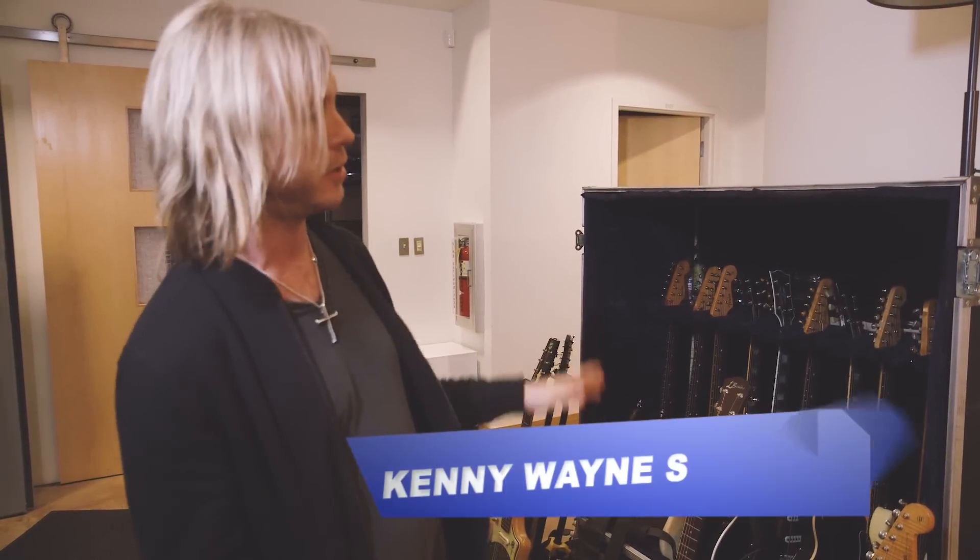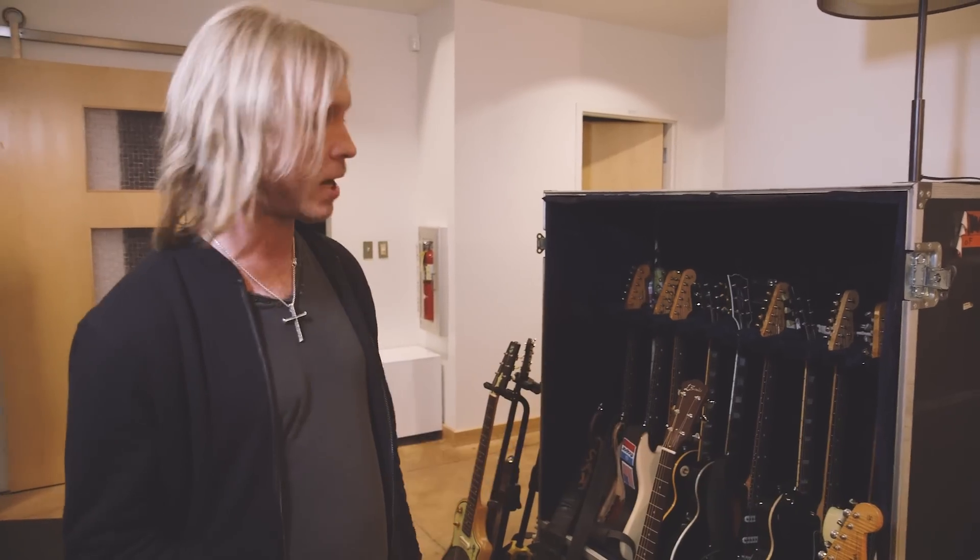Right now I'm going to take you guys on a quick little guided tour of some of the guitars that I brought into the studio for the new album.